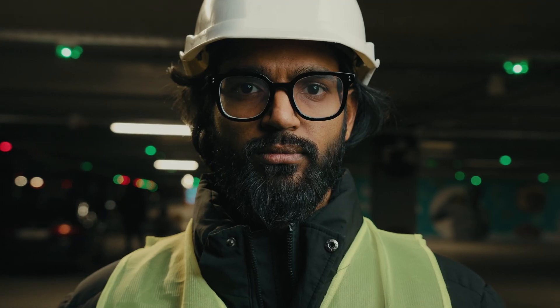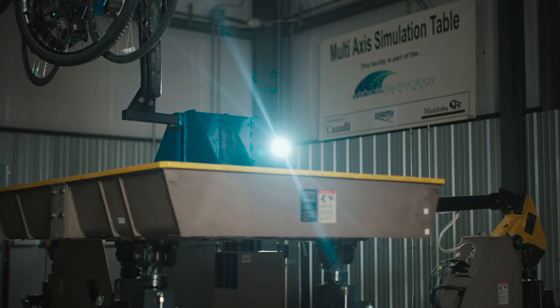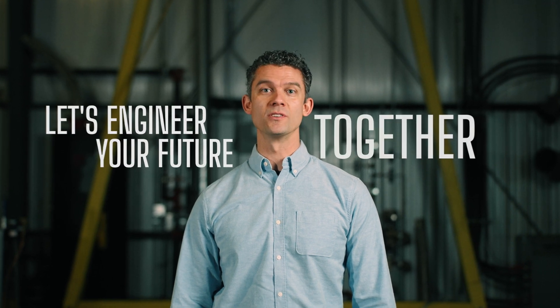So to the innovators, the problem solvers, the engineers — don't let traditional testing methods slow you down. If you want to test your product with accuracy and efficiency, leap from questions to confidence, from months to moments. Contact PAMI today and let's engineer your future together.